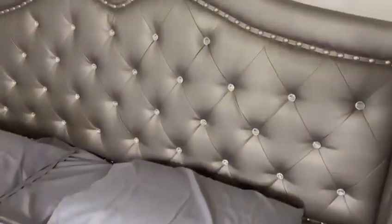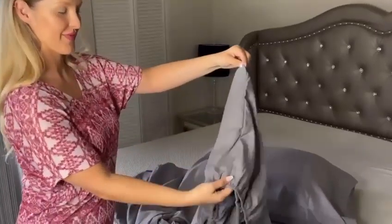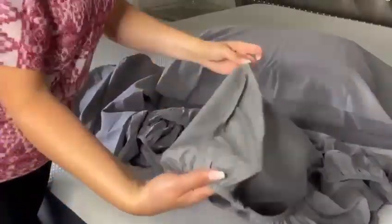Wrap yourself in luxury with Infinity Exclusives Premium 4-Piece Sheet Set. They're made of brushed microfiber fabric, providing a luxurious touch and feel, as well as breathability. They are wrinkle-resistant and easy maintenance.